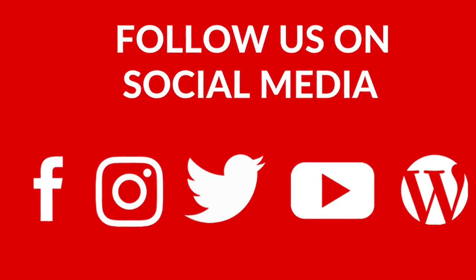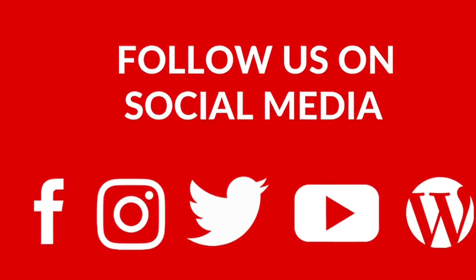Thank you so much for learning a little bit about the fire and hazardous material investigative services, how we document the scene, and the latest and greatest technology we use for origin and cause and scene documentation. Thank you for listening.